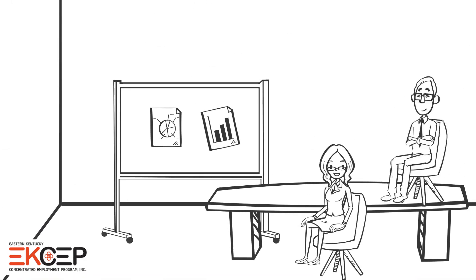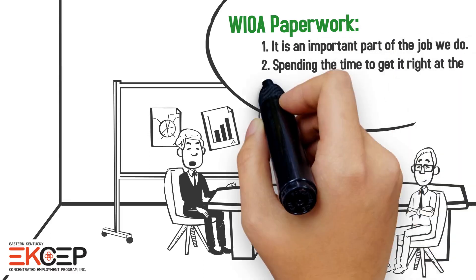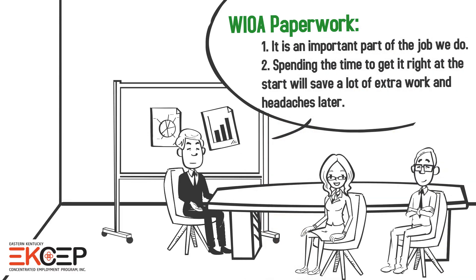WIOA paperwork is an important part of the job we do. Spending the time to get it right at the start will save a lot of extra work and headaches later.